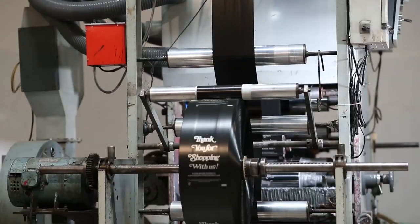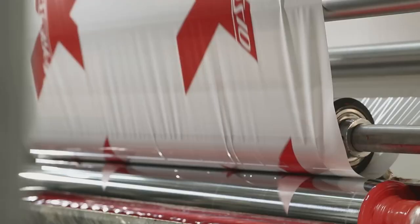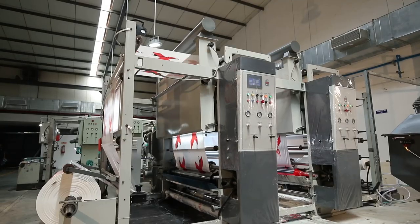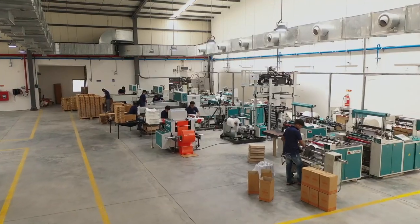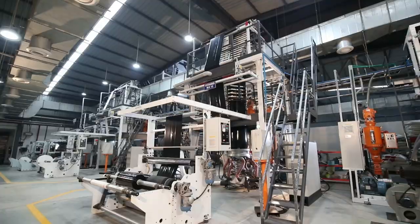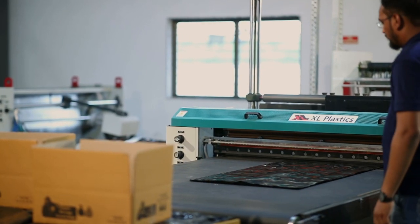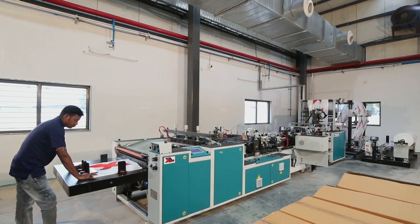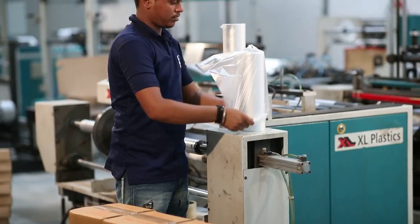For printing our customers' logos and designs, we have Roto-Gravur printing machines up to 4 colors. The final form of product is achieved by a wide range of converting machines, like top-bottom sealers, servo wicketers, side-sealed bag makers, and bag on roll.